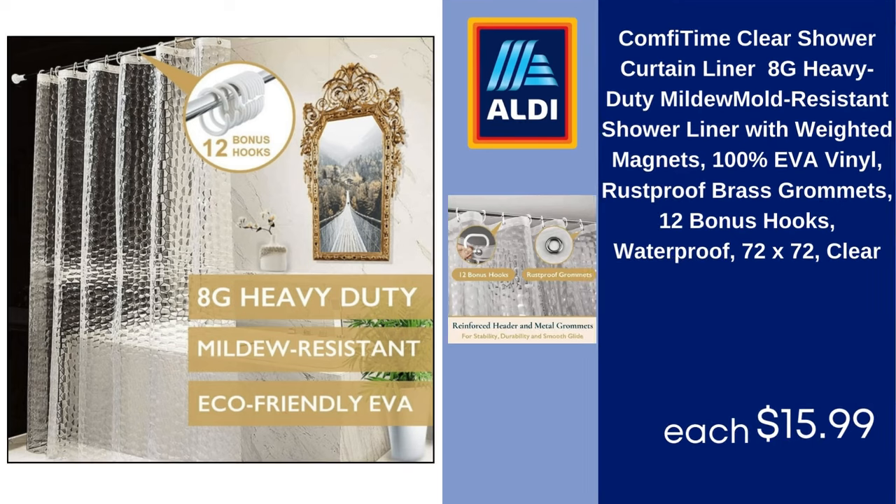Comfy Time clear shower curtain liner, heavy-duty mildew and mold resistant shower liner with weighted magnets, 100% EVA vinyl, rust-proof brass grommets, 12 bonus hooks, waterproof, 72x72, clear. $15.99.